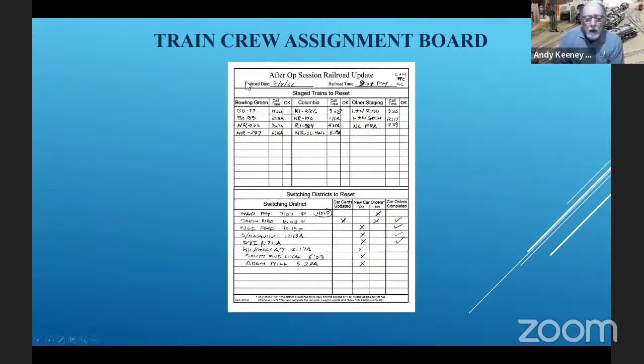This is a form that I created, and I found it was easier to work with. I'll mark down the trains at Bowling Green that have to be reset, trains at Columbia, and then the others — the L&N, NC St. Louis, Tennessee Central. Down here I'll discuss another portion of it some other day.